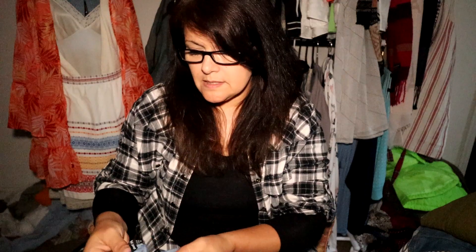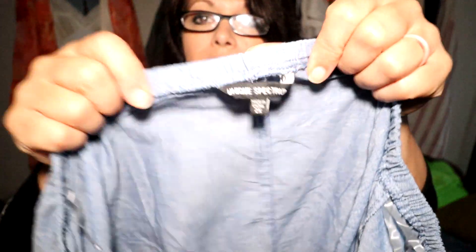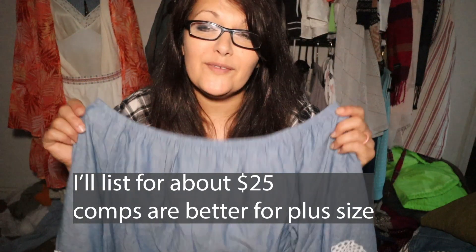I picked this up not so much for the brand but for the style, size, and fabric. It's cotton — the brand is Unique Spectrum. It's a size 2X. Look at those sleeves! The hemline also has the same lace crochet along the bottom. It's very pretty, lightweight, and a bit sheer. I haven't listed this yet — I have a lot of work ahead of me.